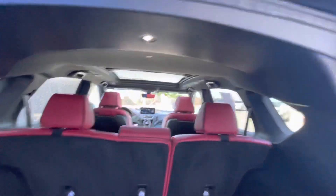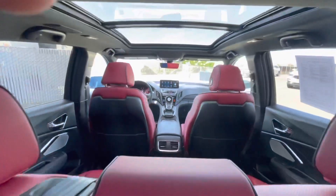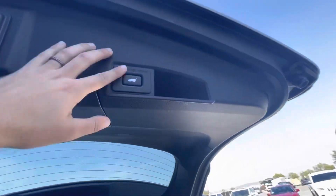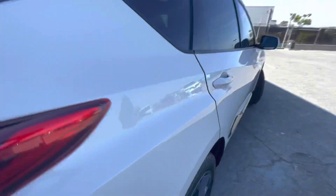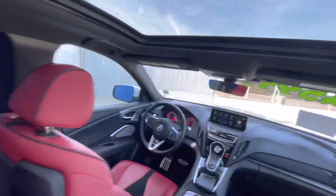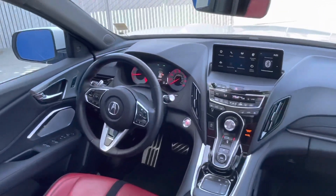It also has a premium sound system, satellite radio, iPod MP3 input, onboard communication system, aluminum wheels, keyless start, a rear spoiler, keyless entry, privacy glass, remote trunk release, and Apple CarPlay and Android Auto.